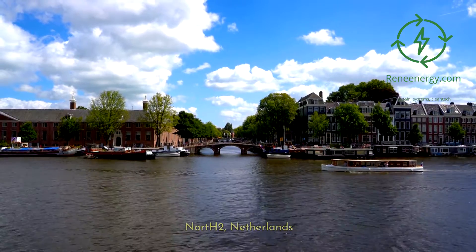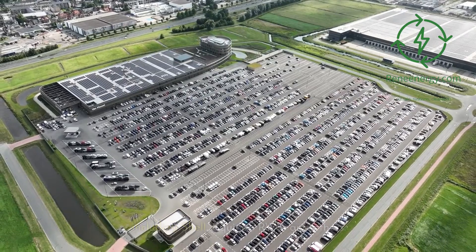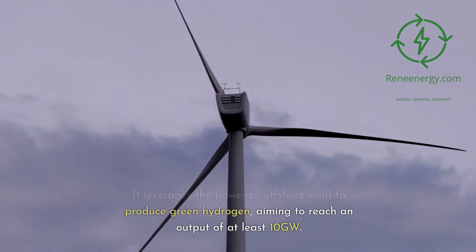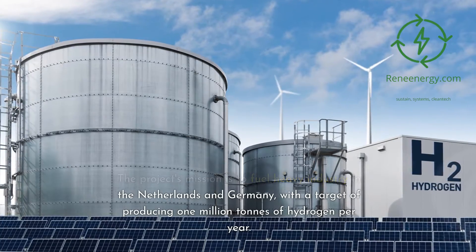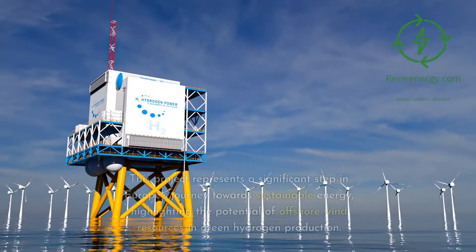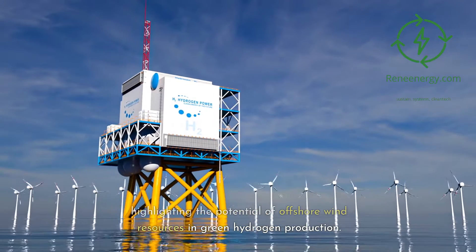North 2 in the Northern Netherlands is an ambitious project driven by a consortium including Shell, Equinor, RWE, and others. It leverages the power of offshore wind to produce green hydrogen, aiming to reach an output of at least 10 gigawatts. The project's mission is to fuel heavy industry in the Netherlands and Germany, with a target of producing 1 million tons of hydrogen per year. Planned for completion by 2040, North 2 is currently undergoing a feasibility study.